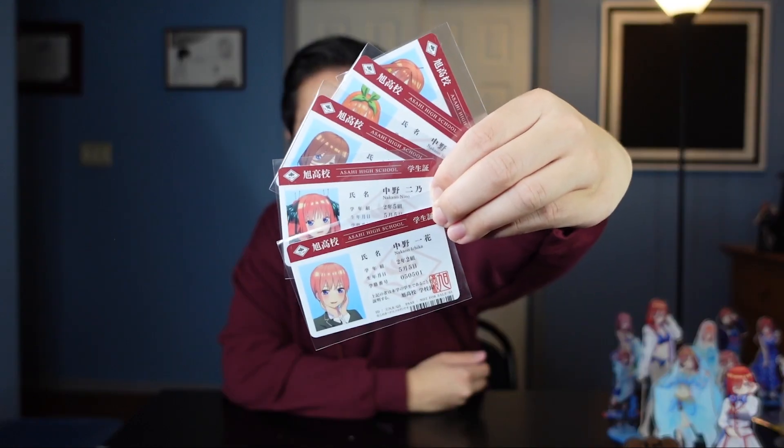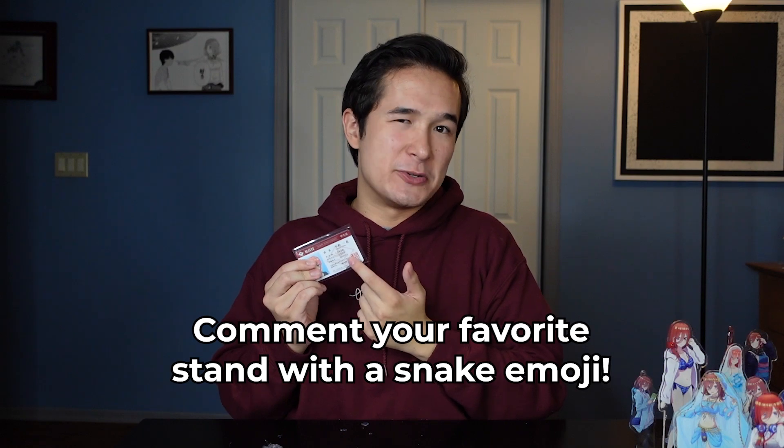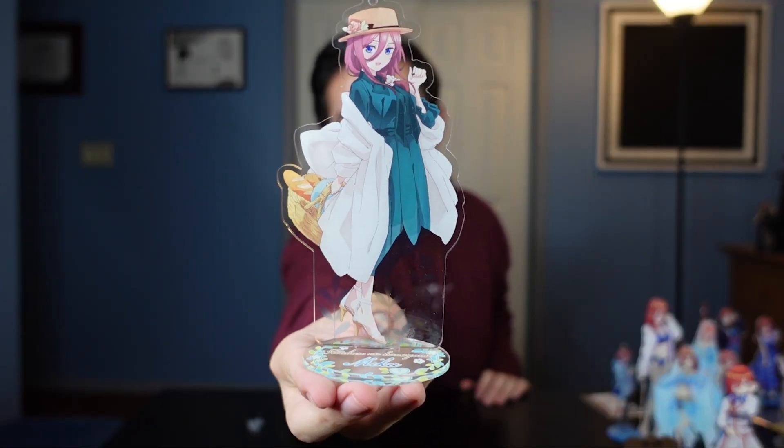These are really, really cool though — we have five school IDs for each of the Quints. You can tell this is a real fan because they even put them in order of the kids. This was given away at like an anime convention in Japan, but it's such a cool freebie. Anything that's like a prop from the anime that you can have in real life is so cool. That said, I don't want this Ichika one, so if you want a chance to win this Ichika ID, make sure you subscribe and tell me your favorite stand with an extra snake emoji.